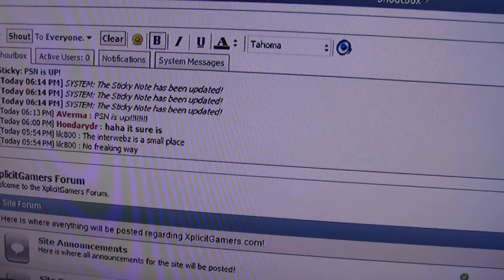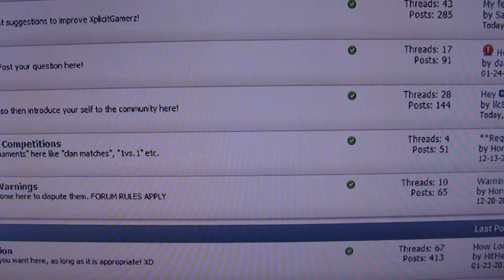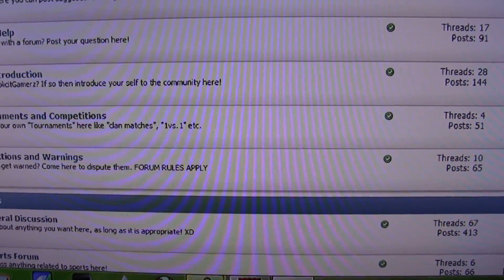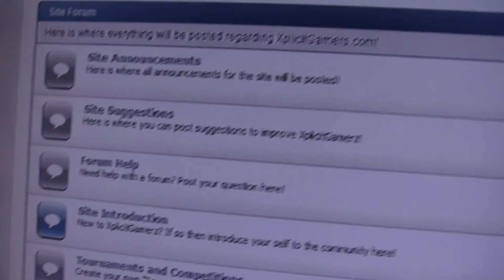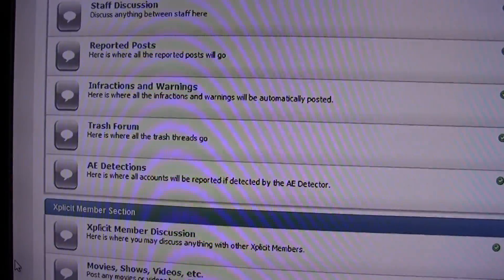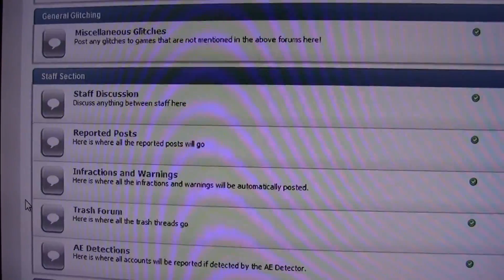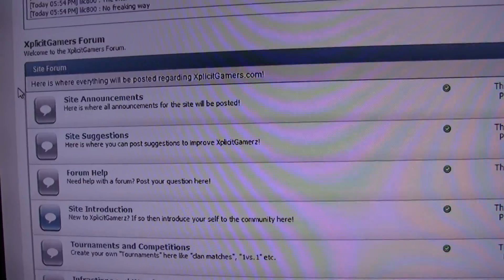And if you were a member before, you should be able to log in, because I have the same database. As you can see, there's still stuff from January of 2010. So go ahead and head on over to explicitgamers.com. Register if you need to. Yeah, that's pretty much it guys. So go update your PS3 and register for explicitgamers.com for some awesome news. See you guys later.